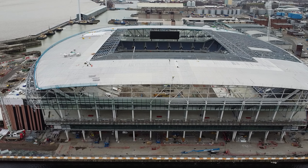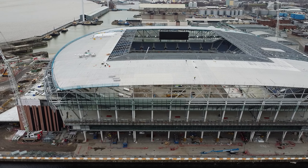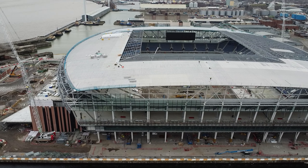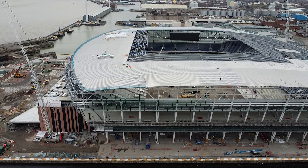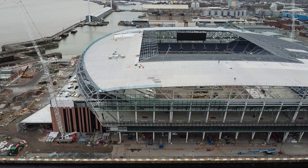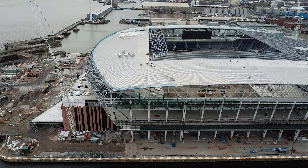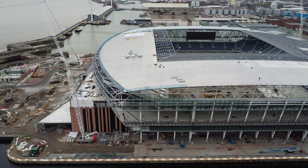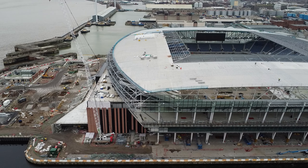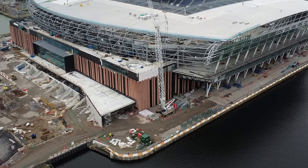Right now on the West Stand bleeding over into the South Stand you can see the brackets getting put into place, so I'm assuming in the upcoming future we'll probably be seeing some insulation work. Last week I mentioned the insulation on the North Stand bleeding over into the East Stand and said I'd never seen that before — that was a mistake on my end and I do apologize. There's just so much going on around the stadium that things slip under my radar.